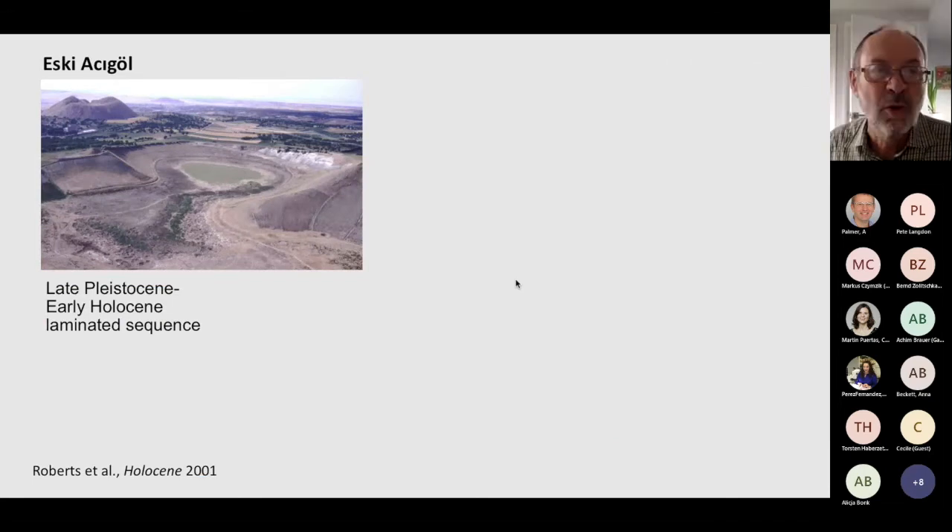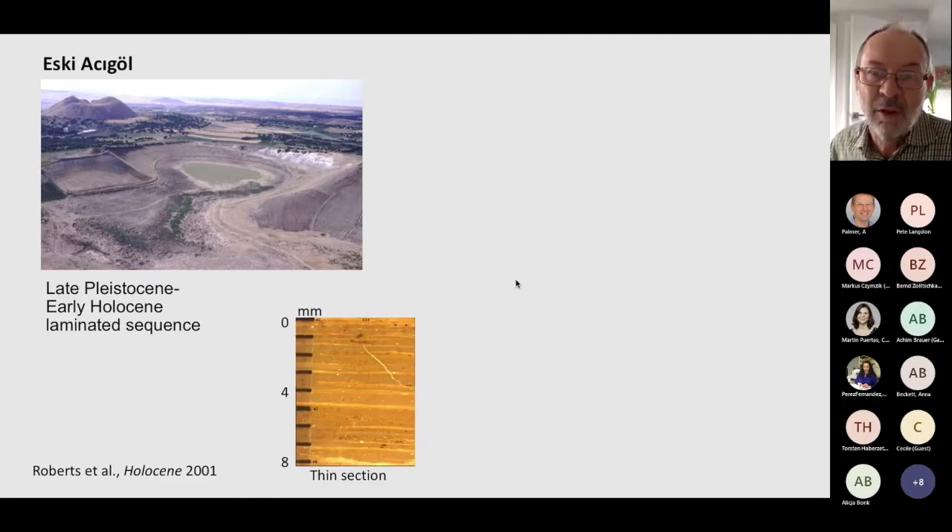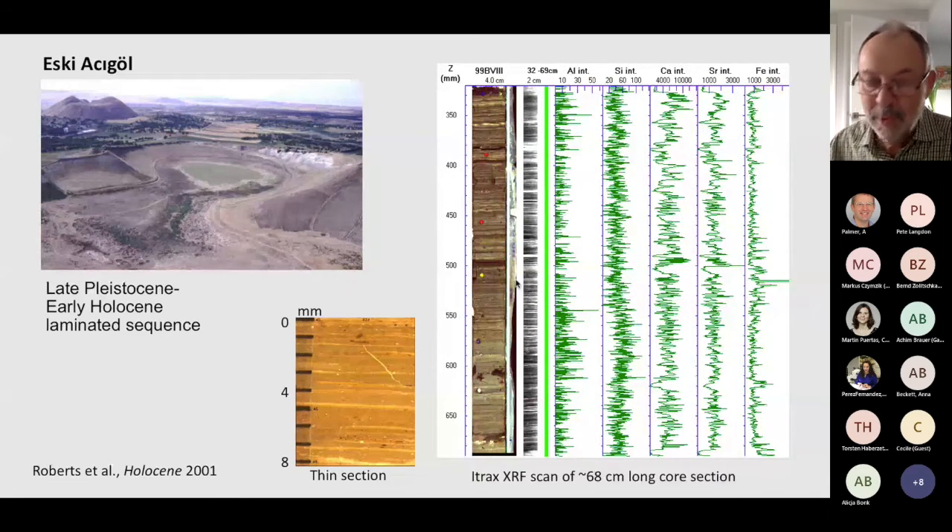We had already cored a drained crater maar lake called Eskiangil — "Gül" being the Turkish word for lake. That has about six meters of non-laminated sediments, but below that are another ten meters of laminated deposits going back to the Last Glacial Maximum, a very interesting record which we have published. However, counting the laminae in various ways didn't produce enough varves to match the known age, so the sediments are laminated but probably not a continuously varved record — some parts are continuous, particularly in the Younger Dryas.